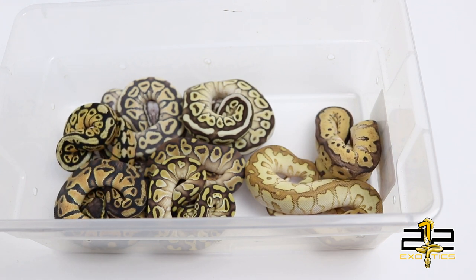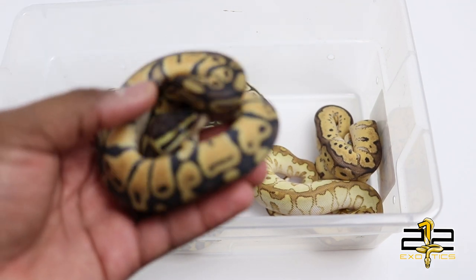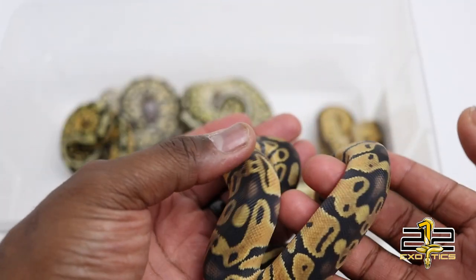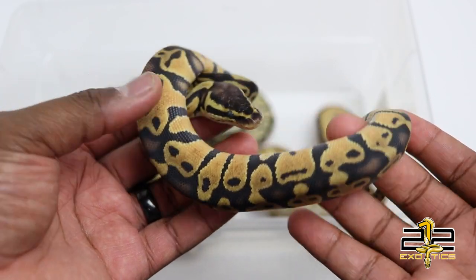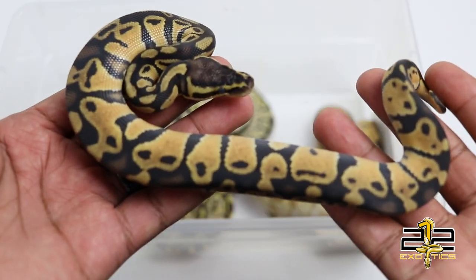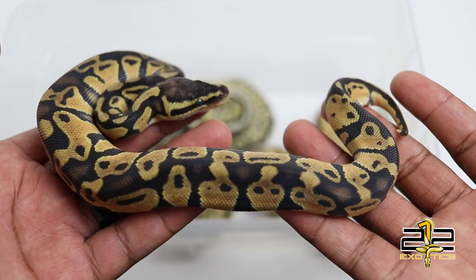Starting with the basics and working our way up — the first one is simply a pastel het clown. He is going into shed so he's a little dull, but he's probably one of the better looking pastels I've produced. He's already ready for his new home, had more than enough meals, and will be posted soon.